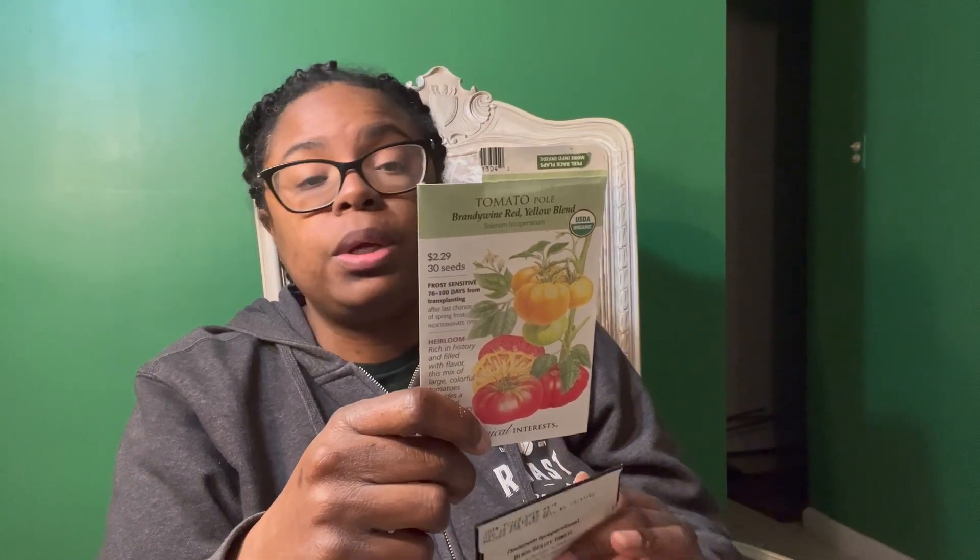The next couple of tomatoes are mid-to-late season varieties. First, it's a two-for-one: the Yellow Brandywine and Red Brandywine, both beefsteak tomatoes and both indeterminate. The Yellow Brandywine is supposed to be a balance of sweet and tart, while the Red Brandywine has a rich, well-balanced tomato flavor. I've had the red one before but never the yellow, so that'll be interesting. Beefsteak tomatoes are great for burgers and that sort of thing.